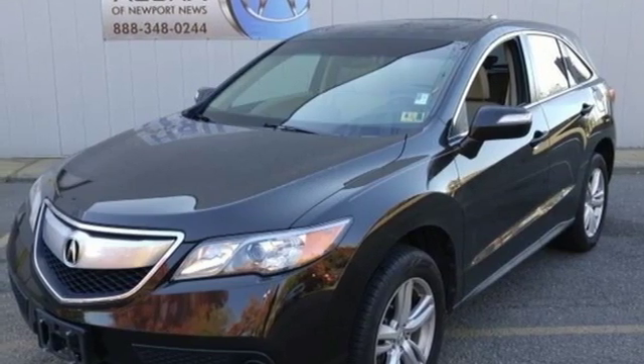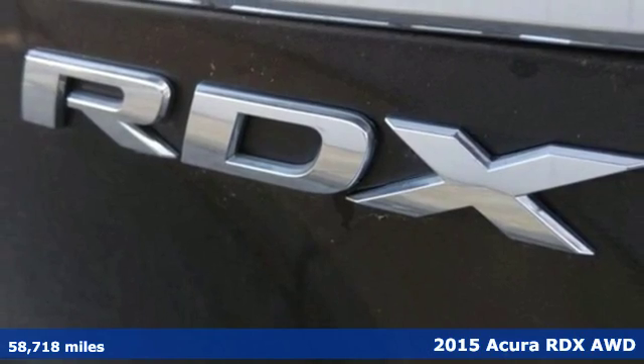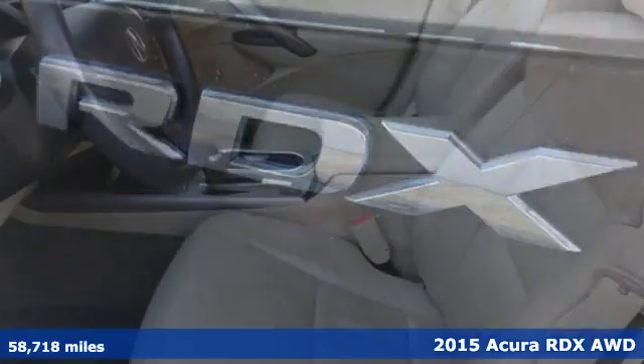Here's a 2015 Acura RDX. It's ready to shoulder your everyday burdens with sophistication and class.